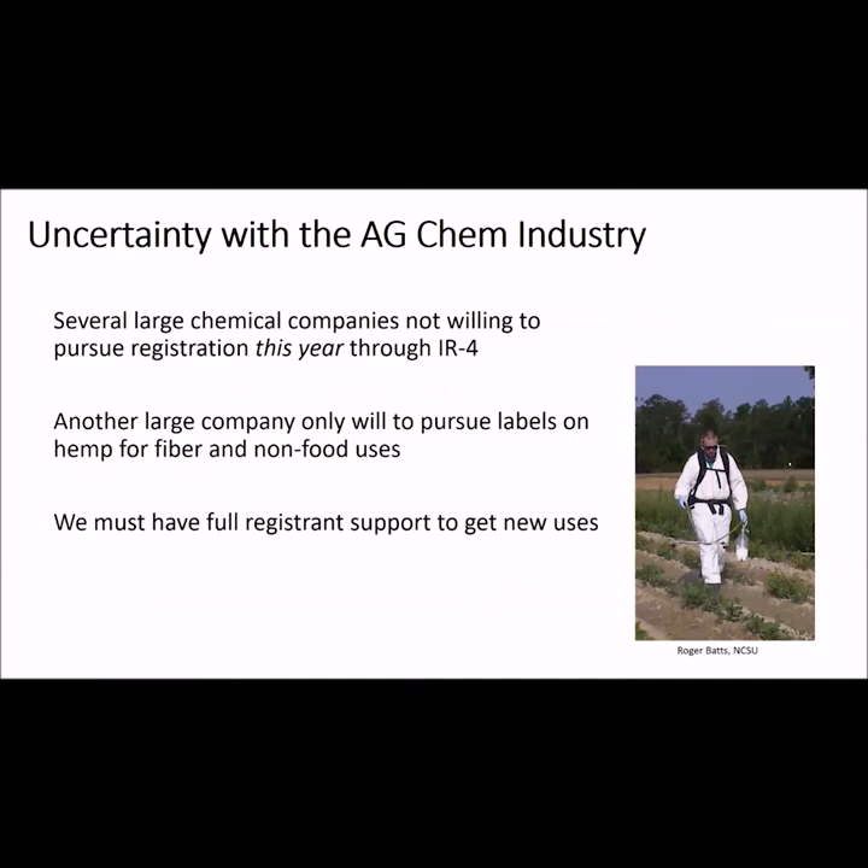There is also some uncertainty with several large chemical companies, called registrants, as they submit petitions to register pesticides and their uses with the EPA. Several of these companies are waiting until they understand how pesticides will be regulated on hemp before submitting applications. One large company is pursuing labels, but only for hemp grown for fiber and non-food uses. Keep in mind that we need to have full support of the respective registrants in order to begin the process to get pesticides approved for hemp.